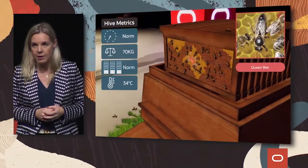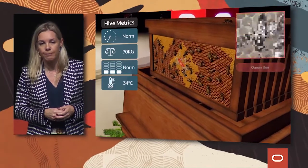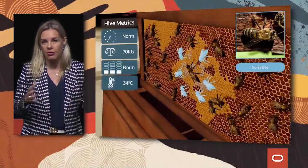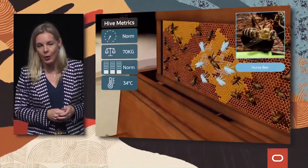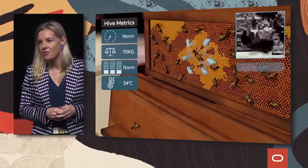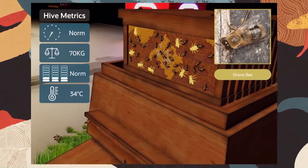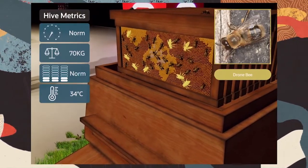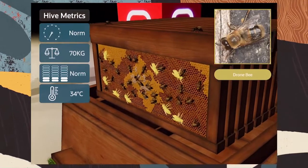Secondly, there are the nurse bees. You can see them surrounding the queen. We're going to talk about them a little bit more shortly, because some of the changes in their behavior can tell us important things about the hive. The nurse bees' role is to look after the queen — a bit like a personal trainer or your nutritionist if you're lucky enough to have one. Thirdly, we have the drones — the male bees. They only have one job in life: to mate with the queen. Other than that, he can just sit about and have a good time. He doesn't even have a sting, so he can't even protect the hive. But it's very important that the drone mates with the queen to ensure the survival of the honeybee colony.